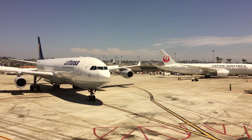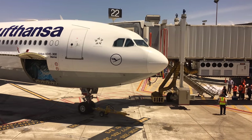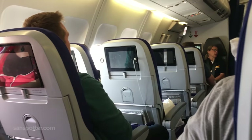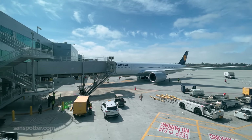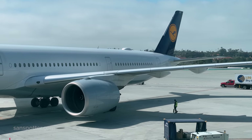Way back in April of 2018, I flew from San Diego to Frankfurt in Lufthansa A340-300 economy class. It was kind of neat, but short-lived thanks to the COVID-19 pandemic. Then, in March of 2022, Lufthansa returned to San Diego with non-stop service to Munich this time, and I couldn't wait to try it — in business class.